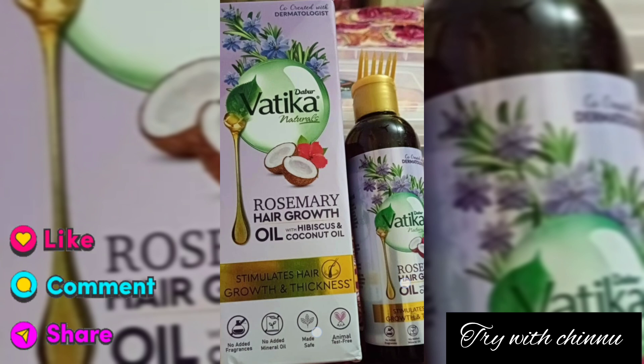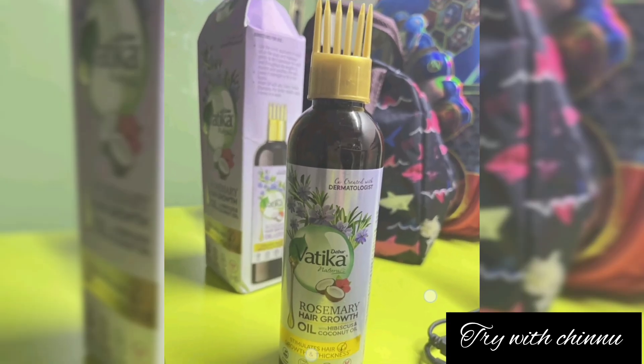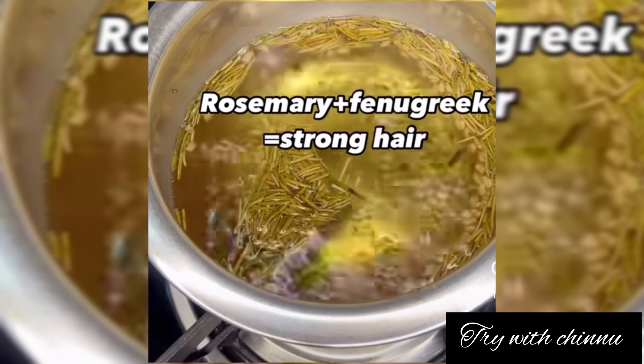Rosemary is now trending, so all brands have rosemary oil. Rosemary is not a brand — if you have a Mamaearth or Plum, a Pilgrim, you can use Parachute oil and add rosemary oil into it to launch a product.